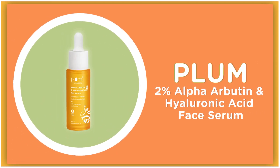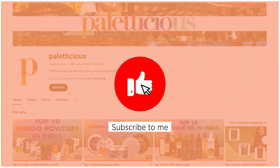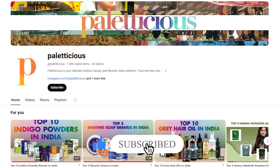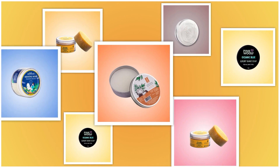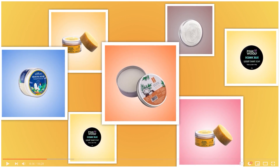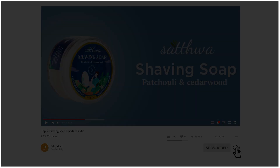Don't forget to show some love by hitting that like button, subscribing for more beauty insights, and staying tuned for our next video. In case you missed our last video on the top five shaving soaps in India, worry not — catch up now, the link is in the description box.